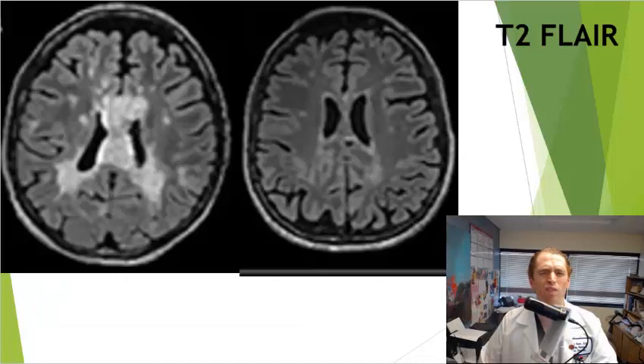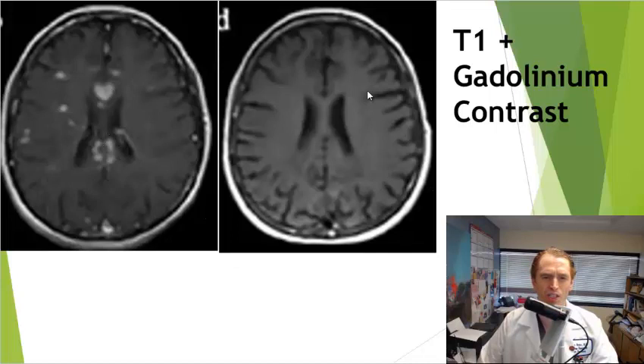Her results on the MRI scans were remarkable. Looking at her before-and-after T2 FLAIR axial MRI, you can see extensive lesions in the corpus callosum and subcortical white matter that are virtually all gone. On the T1 enhanced images, all of those enhancing lesions are gone on the follow-up scan.